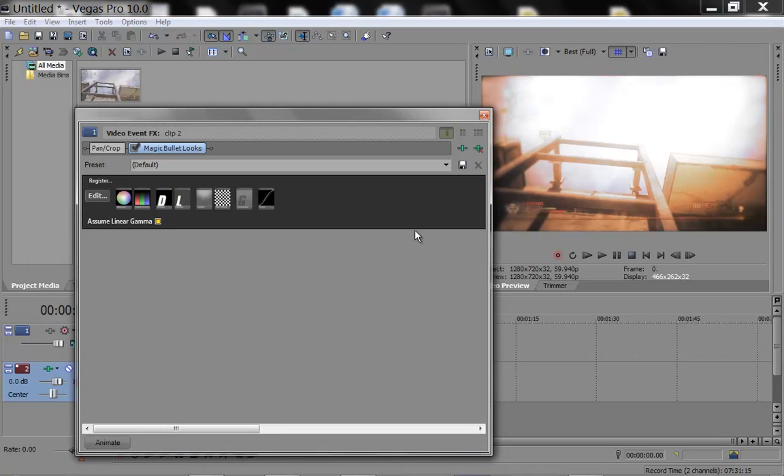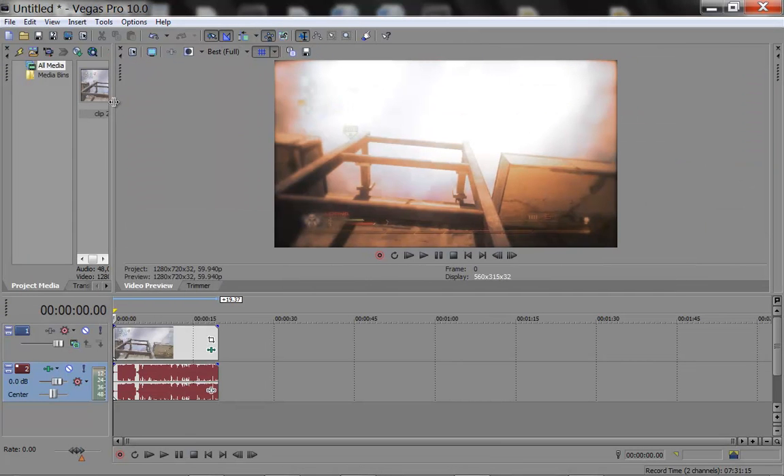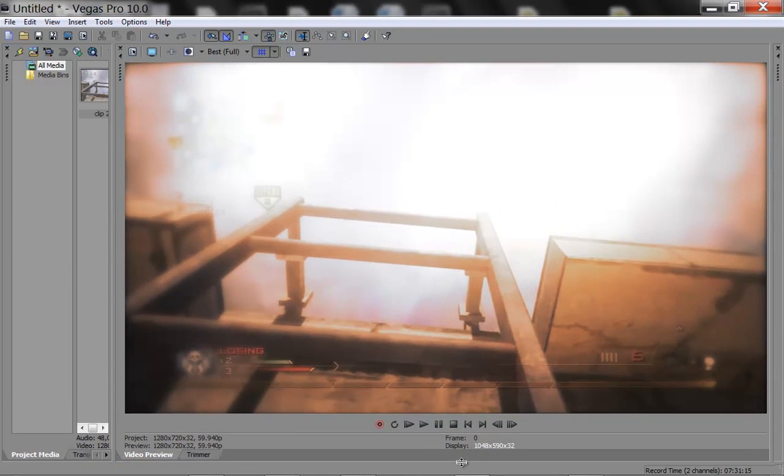You can just use that, then click Finished. There you go — I'll show you what it looks like. That's what it looks like. It's a pretty nice color correction.